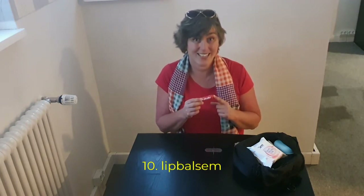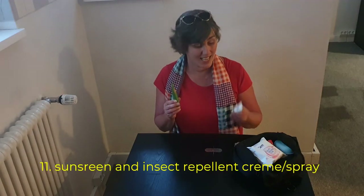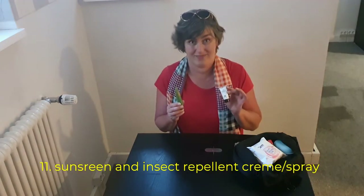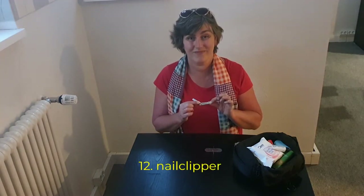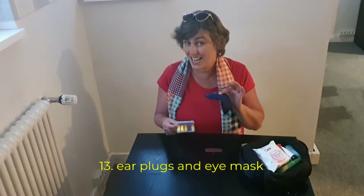My favorite lip balm. This one has a little shine in it, so it looks like you wear a lipstick. Sun protection. An insect repellent. A nail clipper. Nothing beats a good night's sleep, so earplugs and an eye mask.